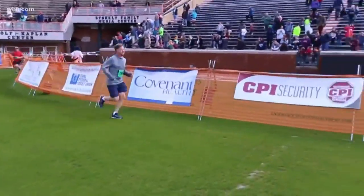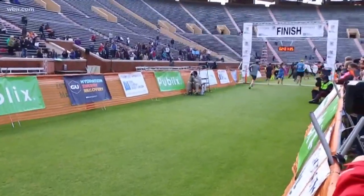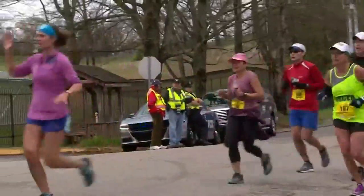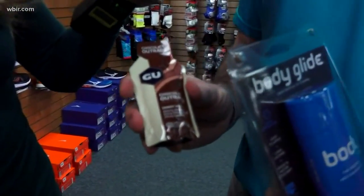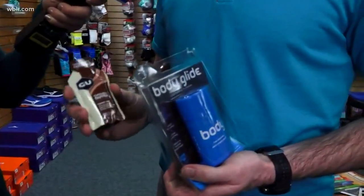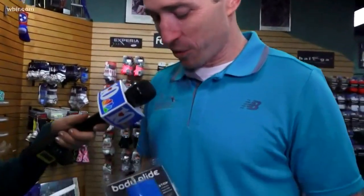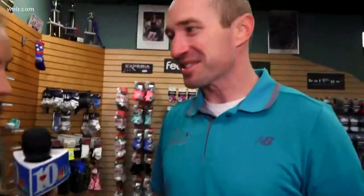A lot of people are preparing — they maybe have a new outfit, new tennis shoes — but there are some important things to have in your running arsenal. There's always a need for nutrition out on the course, and as an event, we provide goo to participants on the half marathon and marathon course. Folks can come down to Runner's Market and practice this so they're ready on race day. And a staple in any runner or walker's arsenal should be body glide — got to keep the chafing away. Get some things prepped so that race day goes smoothly and you feel good out there.